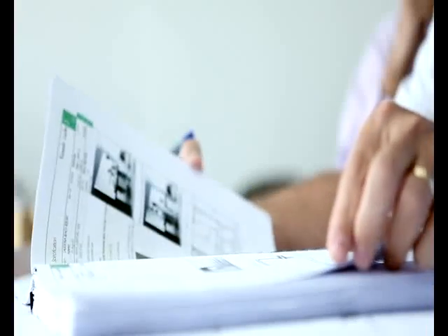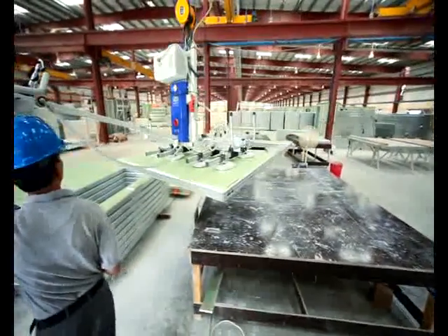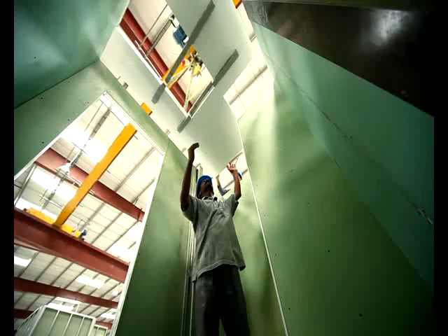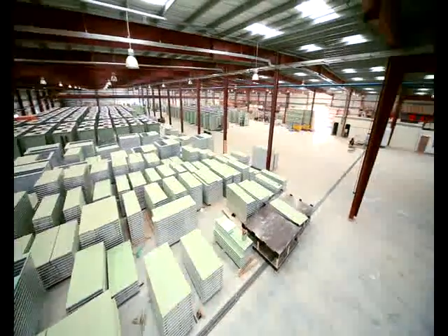I'm here at Unipods' Ras Al Khaimah factory, witnessing the unique process of off-site construction of bathroom pods. I would strongly recommend that you come here to visit the factory — the idea of quality, speed and value is certainly evident here. Unipods is pioneering the future of off-site bathroom, washroom and kitchen construction in the region, fully mobilised to deliver in line with expected high market demand, offering unbelievable quality, speed and value and real peace of mind.